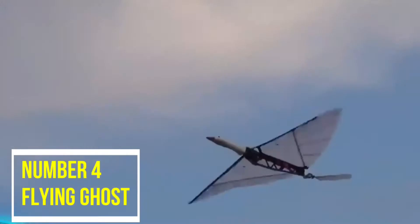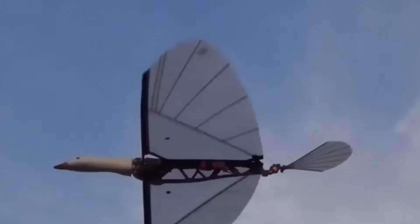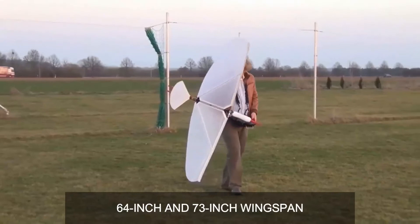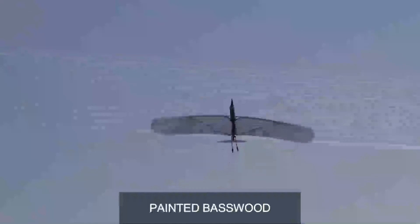Number 4: Flying Goose. The robot goose looks like an actual goose from afar. The current version can stay in the air for about 15 to 20 minutes and comes in different models with 64-inch and 73-inch wingspans. You can make one yourself — the head of this flying goose is made of painted basswood and is combined with the robot torso, giving the goose a unique look.